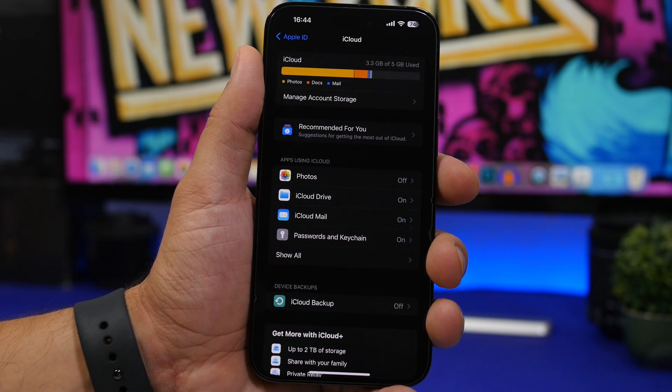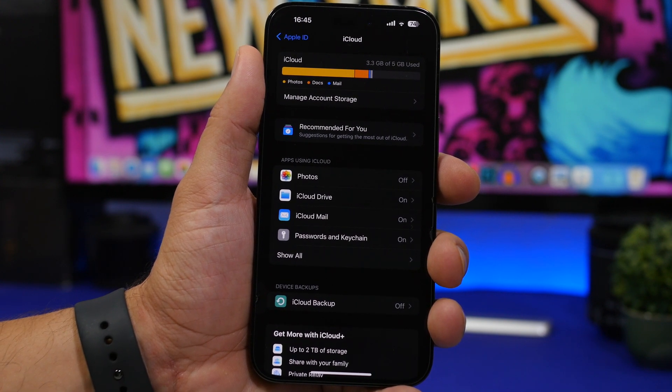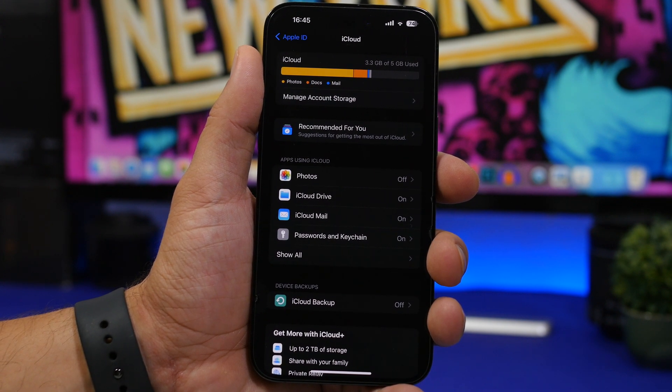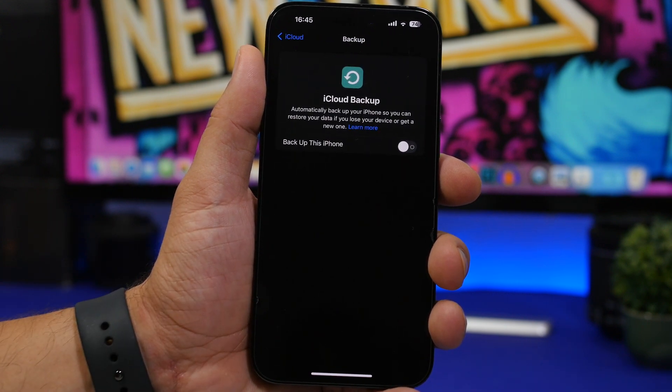When updating your device, another thing I suggest — and you should do this before updating, but if you've forgotten — make sure you go ahead and do a backup. There's nothing better you can do with your data than back it up. You can do that through your computer or go under iCloud Backup and make sure you have all of your data backed up, because you never know what might happen to the device.